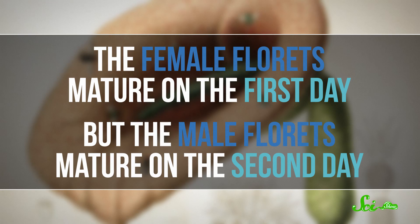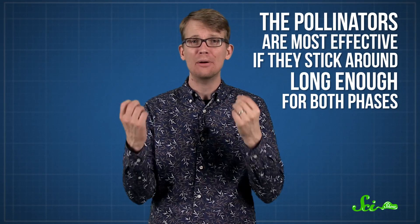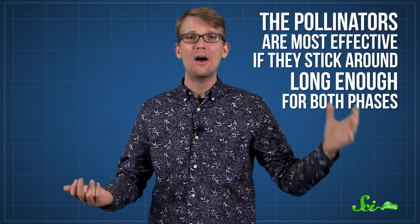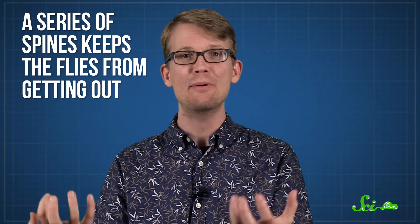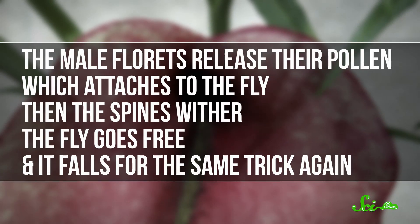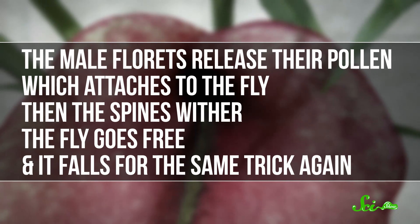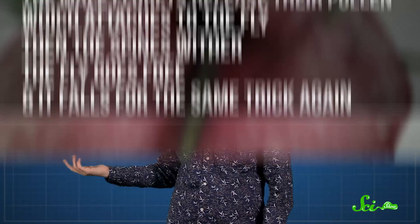In the dead horse arum, the female florets mature on the first day, but the male florets mature on the second day, so the pollinators are most effective if they stick around long enough for both phases. When a fly crawls down into the base of the flower, a series of spines keep them from getting out again. Hopefully, the flies picked up pollen from an earlier blooming flower, so the female florets get pollinated. The next day, the male florets release their pollen, which attaches to the fly. Then the spines wither, so the fly can go free — and it falls for the same trick again, landing on what it thought was a lump of dead flesh, but turns out to be another flower in disguise.